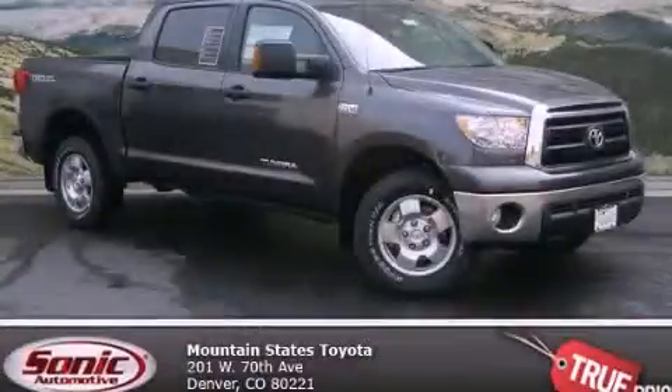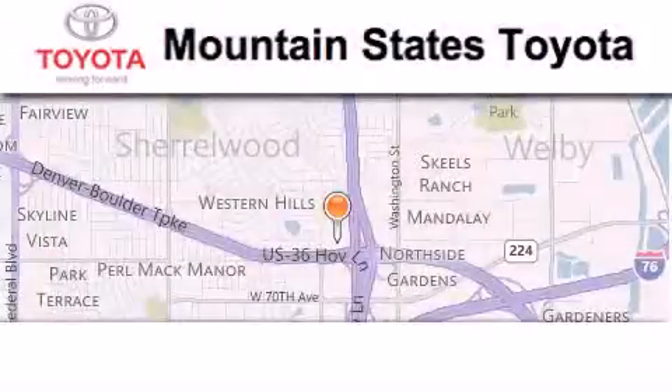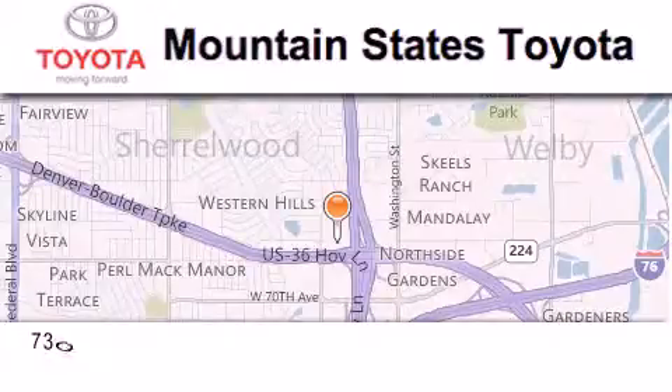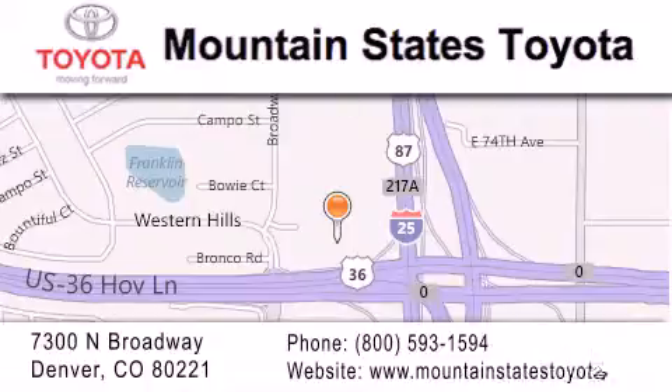This vehicle is sure to sell fast. Call and arrange your test drive today. Mountain States Toyota is located at 7300 North Broadway in Denver. Our goal is to exceed all of your expectations so that you'll return for future visits.